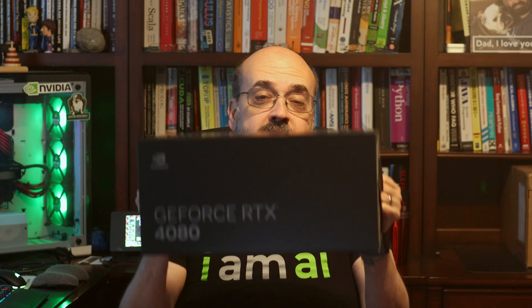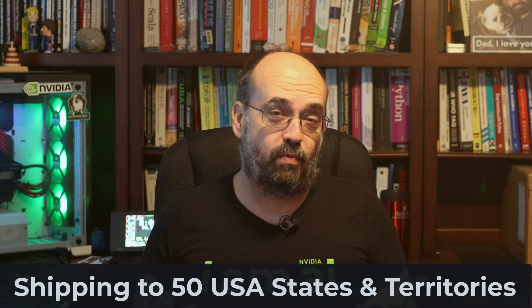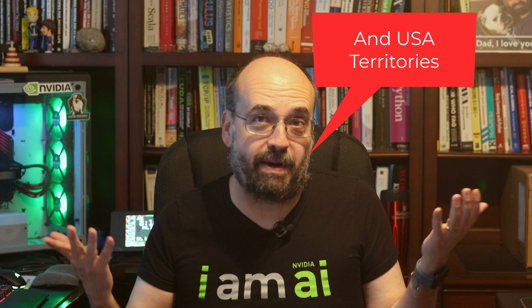I am giving away — thank you NVIDIA for providing this — a 4080 GPU. You can see it here. This is pretty big. It's a substantial GPU. It'll go great in one of your systems. Now, I can only ship this within the continental 50 US states.